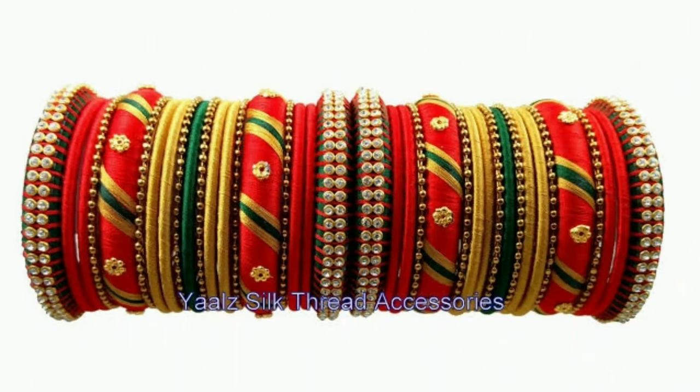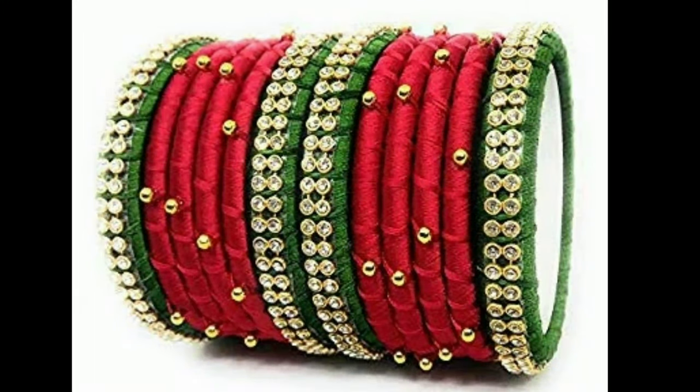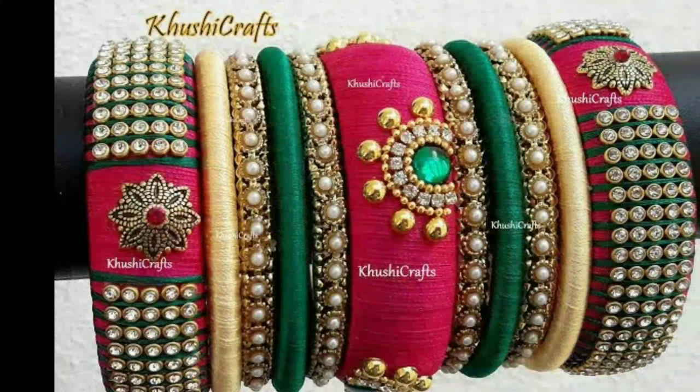Hi Viewers, welcome to Latest Designs. How are you all? I hope all of you are fine. Today I am gonna show you different types of thread bangles collection.